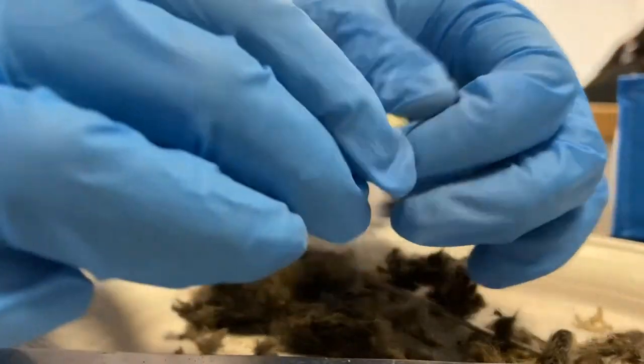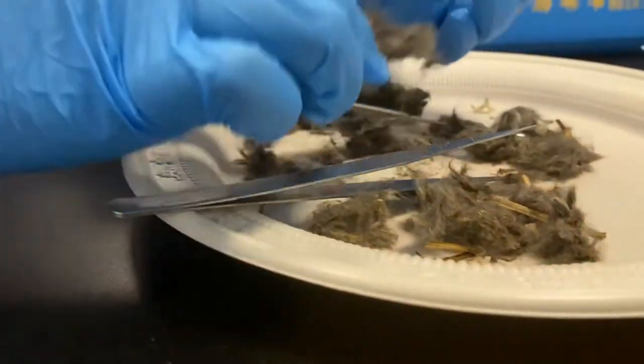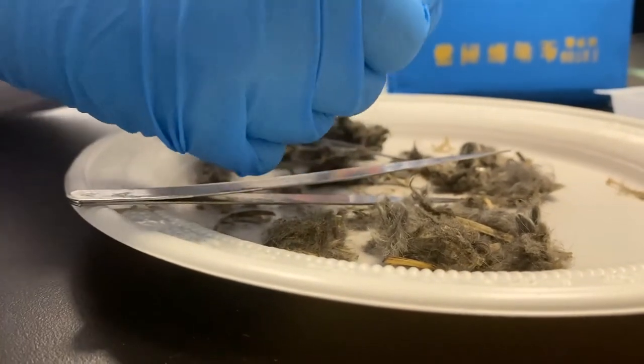This is the skull. This is a bird scapula.